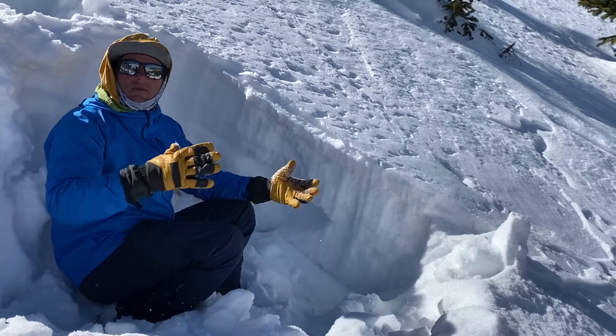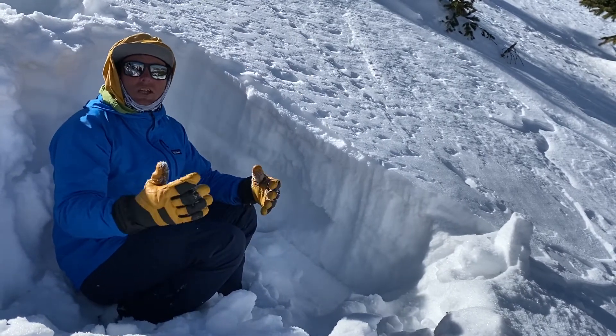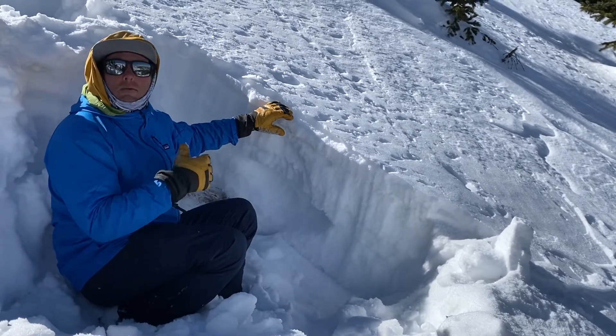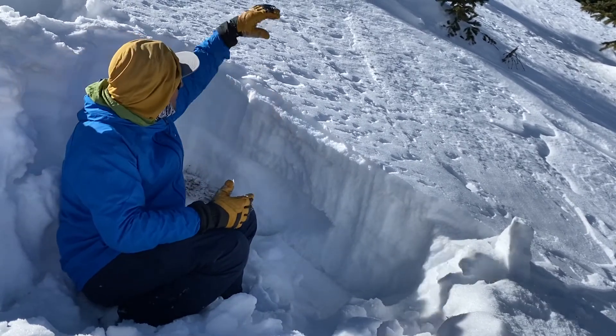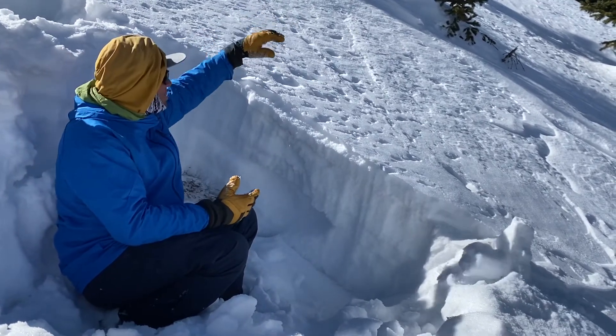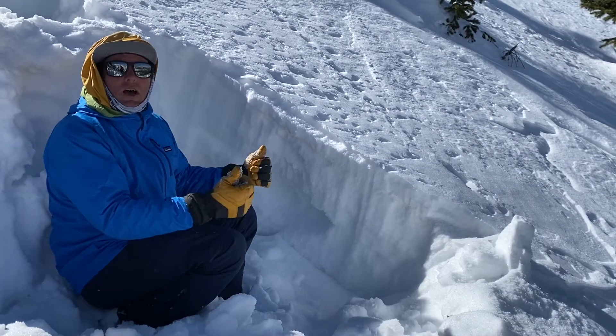It looks like this storm on Sunday is going to be less impressive than what they were initially thinking, and we might be seeing a week of high pressure. But when we do finally get snow, think about adding a load on top of this — it's almost like early season conditions in some spots out here. So that's what we're talking about with our persistent slab problem.